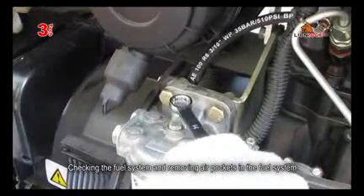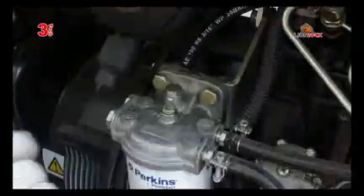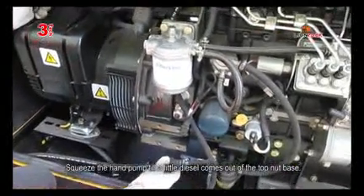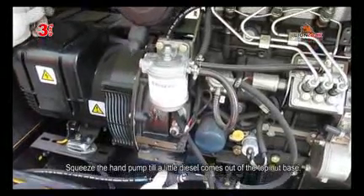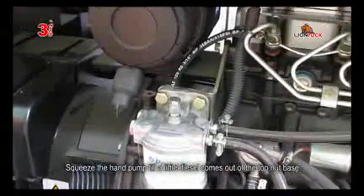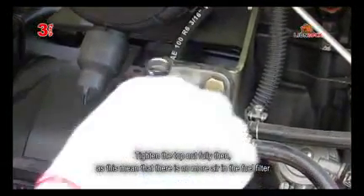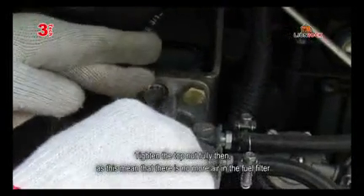Checking the fuel system and removing air pockets in the fuel system. Loosen the top nut from the fuel filter. Squeeze the hand pump until a little diesel comes out of the top of the nut base. Tighten the top nut fully, as this means there is no more air in the fuel filter.